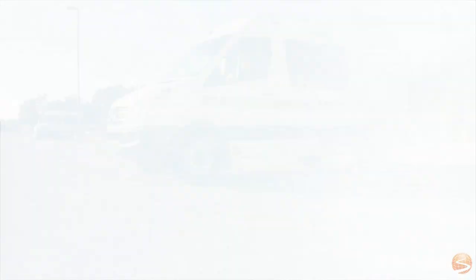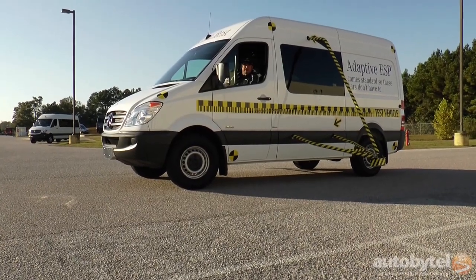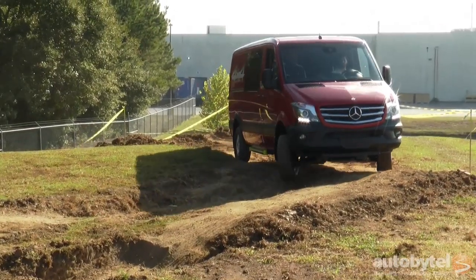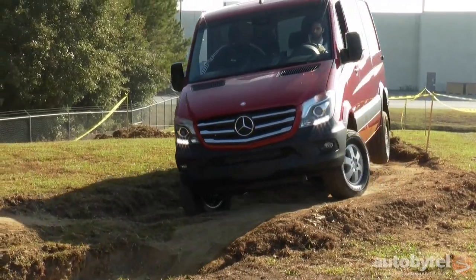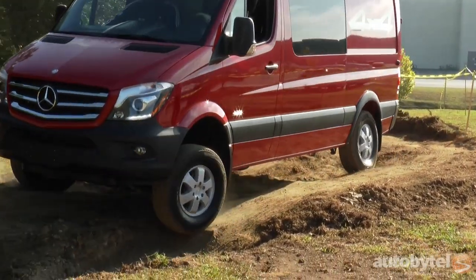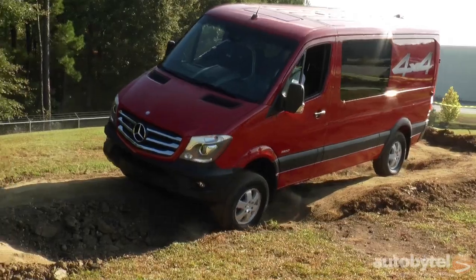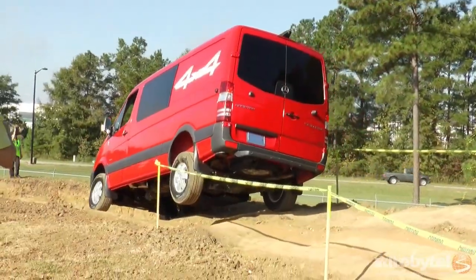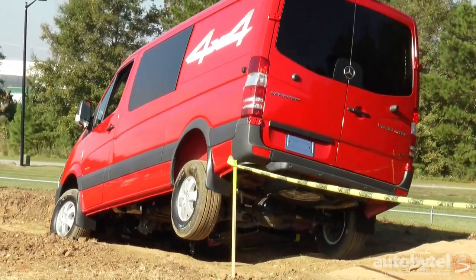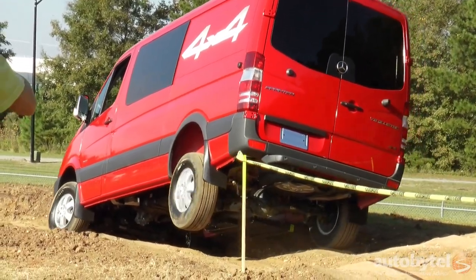For model year 15, we've added even more features to the Sprinter. We added standard crosswind assist, so if you're driving on the highway and you get a strong gust of wind, it'll help keep you in your lane. One feature we're probably most proud of is our optional four-wheel drive. We offer two different versions — a high range, and a low and high range. It's a great way to get a four-wheel drive system right from the factory and take your business wherever it needs to go — off-road, through bad weather. This product is a tool, and it helps you get your equipment and your business where you need to go.